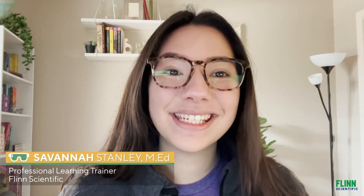Hi everyone and welcome back to another episode of Science is Everywhere. My name is Savannah Stanley. Today we are going to be joined by one of our very own Flint Scientific staff scientists, Dr. Alan Dunworth. Today he is going to give us a tour of New Zealand.